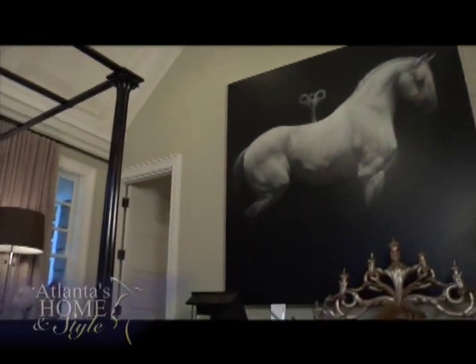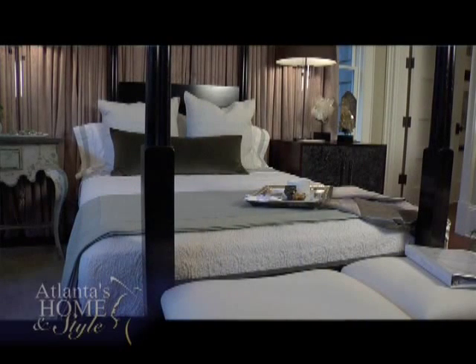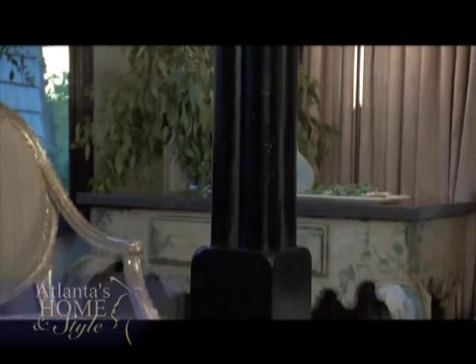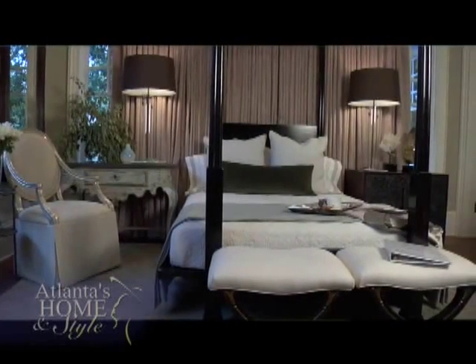Another popular item in the room is the bed. It creates a room within a room, the way the posts are positioned. It was custom-made just for this room, designed by Susan's partner Bobby McAlpin, and it has been very, very popular.